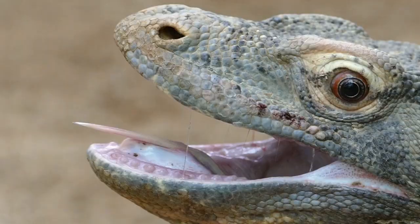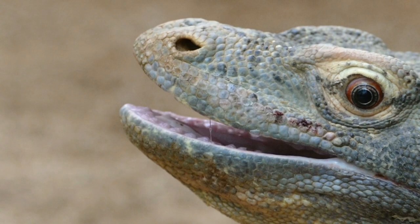There are other reptiles with the name dragon, like the Komodo dragon, but they're not related to the dragons of today's video.